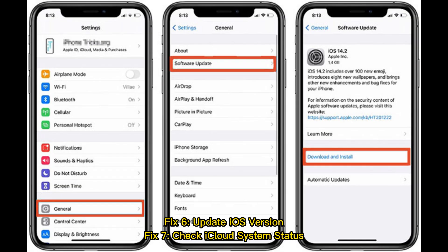Fix 6: Update your iOS version. Fix 7: Check iCloud system status.